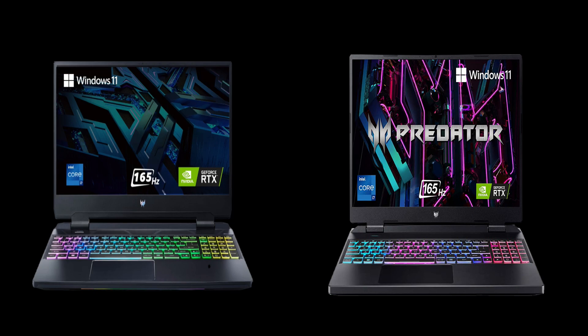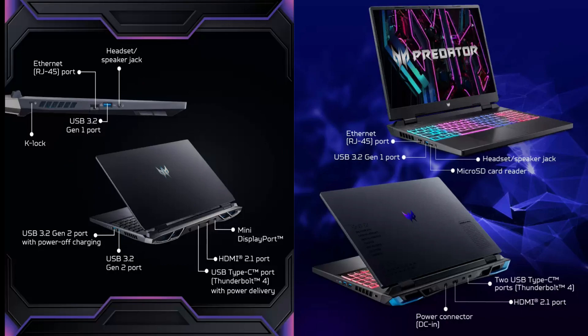Connectivity is crucial, especially for gamers who like to stay connected and have the flexibility to plug in various devices. The Acer Predator Helios 300 2022 features Wi-Fi 6E 802.11 AXE and Bluetooth 5.2, along with a solid array of ports including two USB 3.2 Gen 2 Type-A, one USB 3.2 Gen 1 Type-A, one USB Type-C with Thunderbolt 4, HDMI 2.1, a LAN port, and mini DisplayPort.